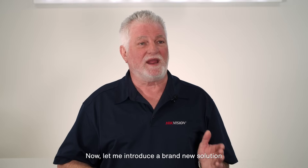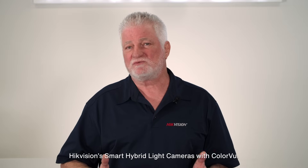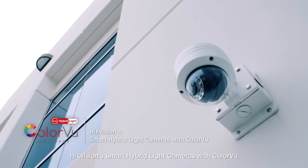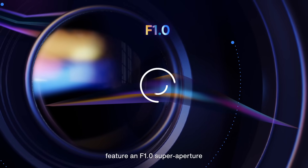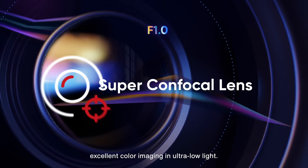Now let me introduce a brand new solution to resolve these challenges: HikeVision's smart hybrid light camera with color view. These cameras feature an f1 super aperture and an advanced sensor to deliver excellent color imaging in ultra low light.